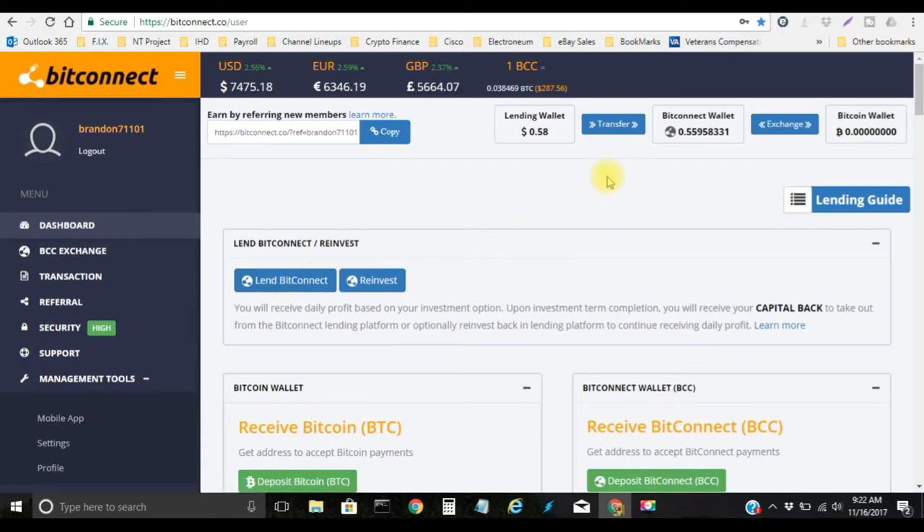Here's the difference between LendBitConnect and reinvest: anything in your lending wallet you can reinvest. If you transfer this amount over into your BitConnect wallet you cannot click reinvest — you have to click LendBitConnect. Anything in your lending wallet you can reinvest as small as $10.00, so it has to be at least $10.00 sitting in your lending wallet. Anything in your Bitcoin wallet has to be at least $100.00 because you're considered to be starting a new loan.